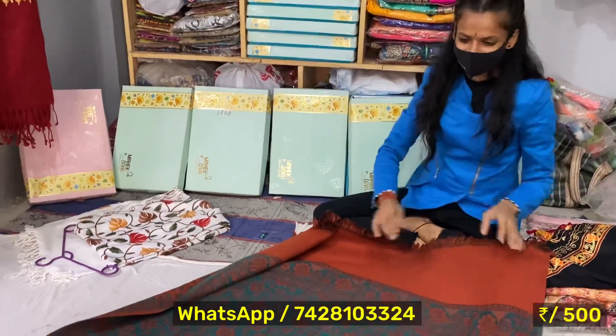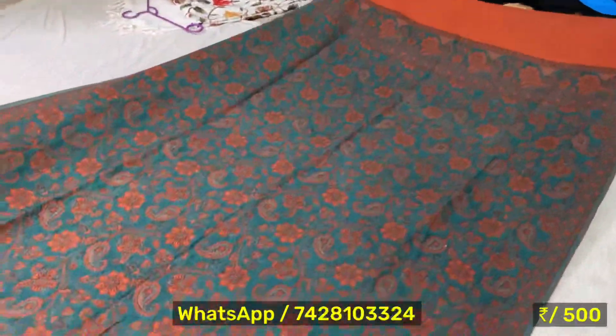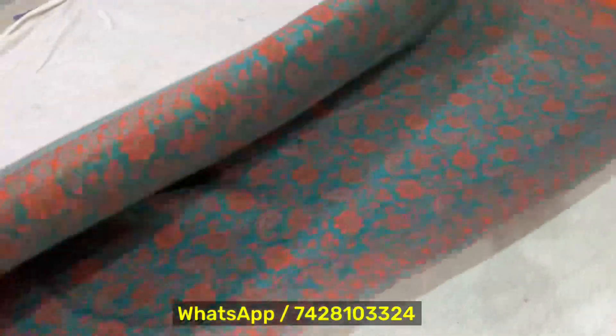Thank you. If you like the collection, please tell me in the comments section. If you like the new videos, I will have a new rating.